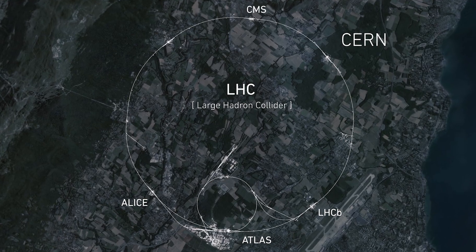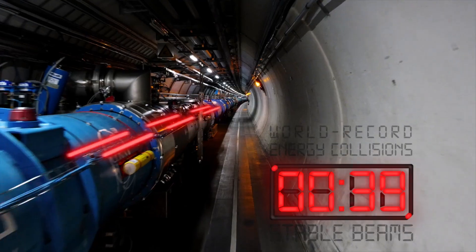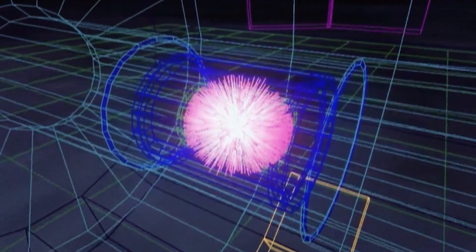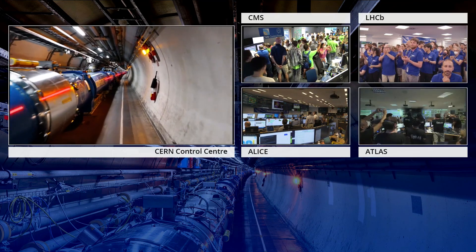The particle beams inside the LHC collide at four locations around the accelerator, in four large particle detectors — ATLAS, CMS, ALICE and LHC-B — built by collaborations of physicists and engineers from across the globe.